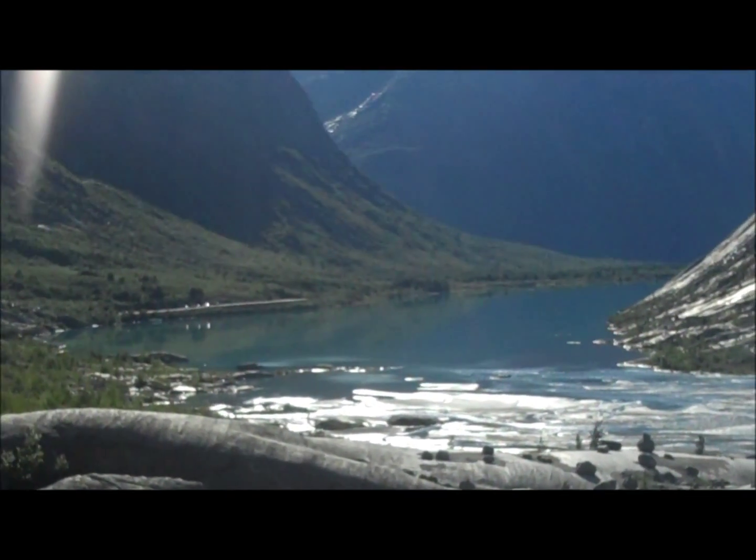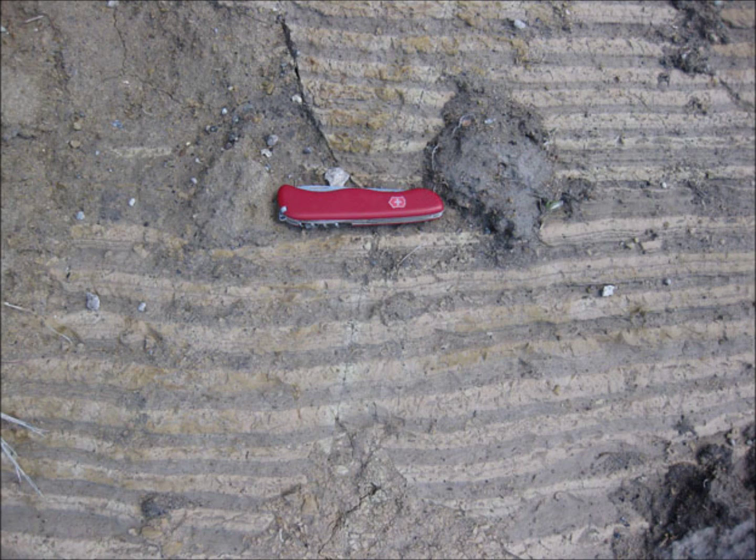If you looked at a cross section of the lake floor sediments, you would see bands of sediment called varves.